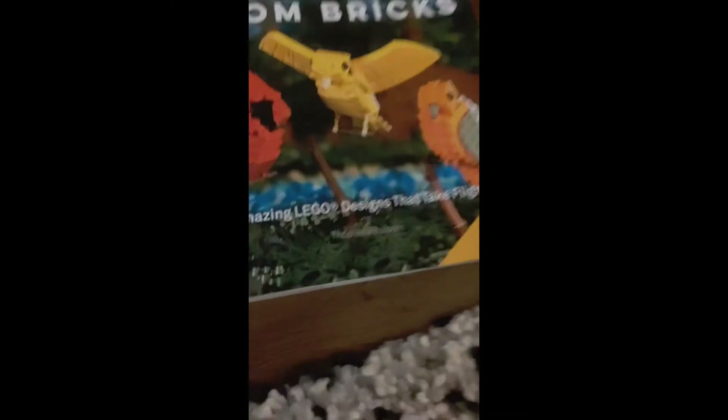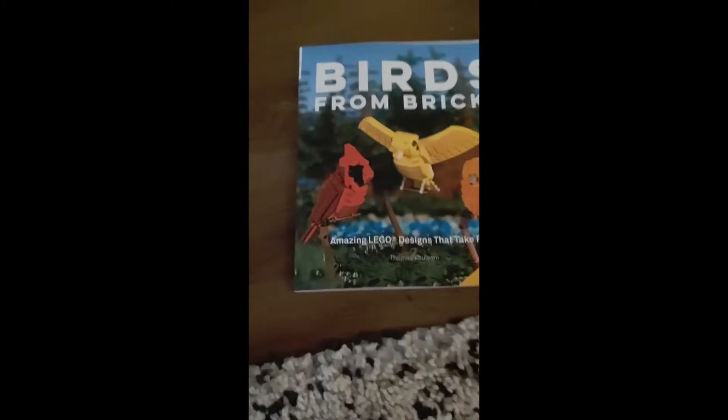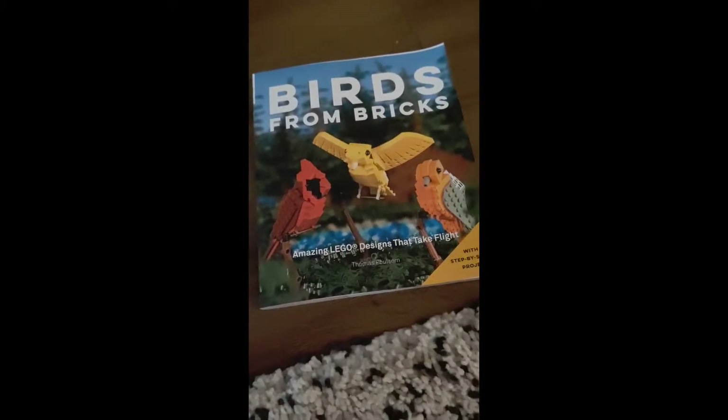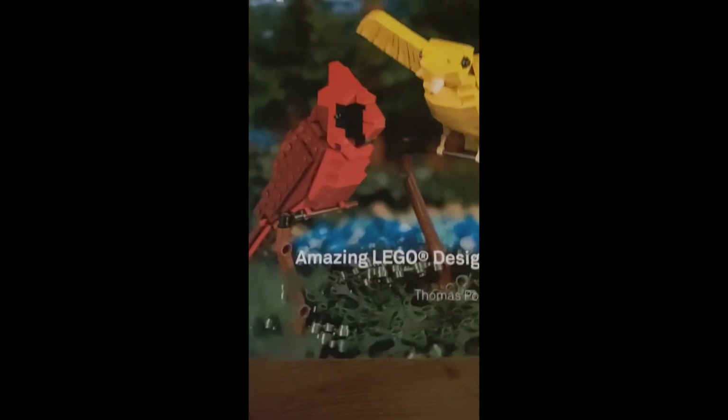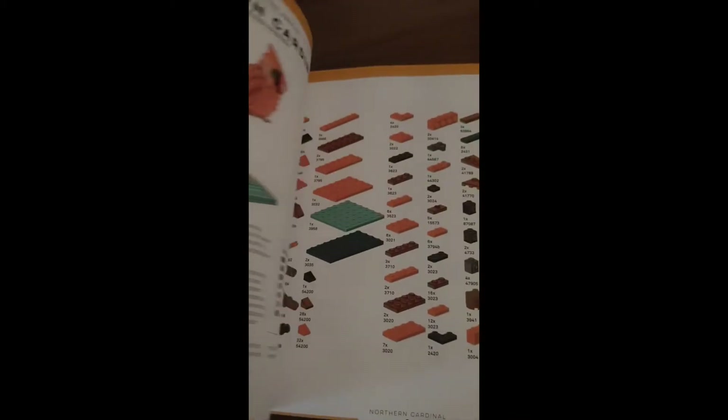Hello everyone, welcome back to Ben's Boots. Today we are looking at a birthday present I got called Birds from Bricks. I love the cover. Here we have a Northern Cardinal, a Canary, and I forgot what that's called, but there are all these cool birds you can build.